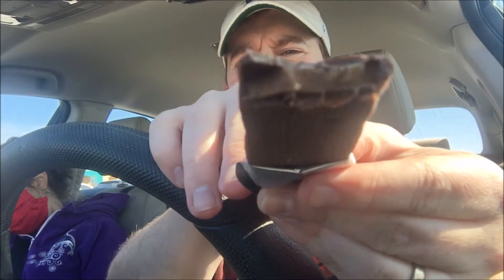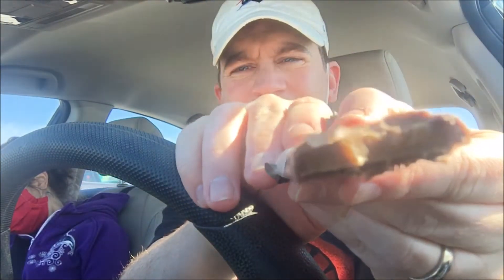Wow, that's good! You can see the toffee on the inside right there. Really good flavor — actually tastes the toffee more than the chocolate, and it's got a great flavor.